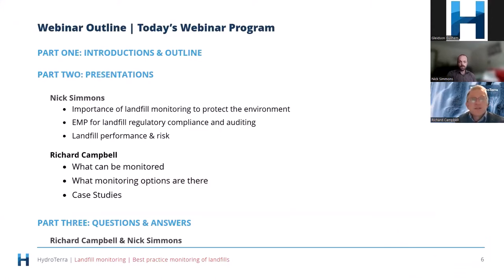We also try to take a leadership role in the industry — we're typically aware of new technologies before many people in the industry and a critical role for us is sharing that knowledge. Today's webinar is all about landfills. Nick's going to talk about the importance of landfill monitoring to protect the environment, environmental management plans for regulatory compliance and auditing, and landfill performance and risk. Then I'll cover monitoring options and case studies, followed by Q&A.